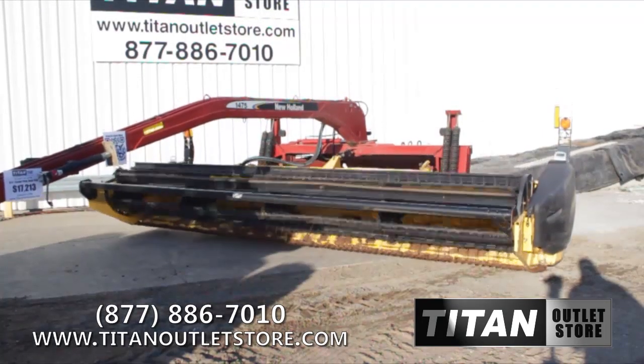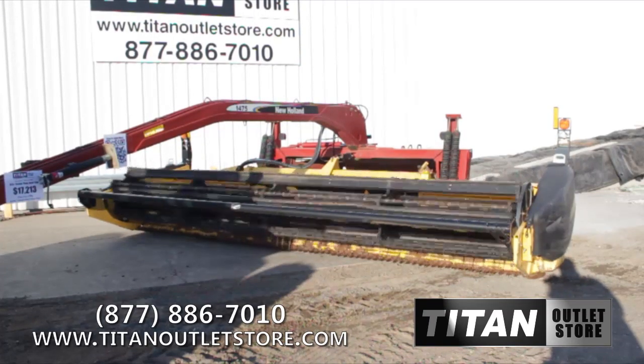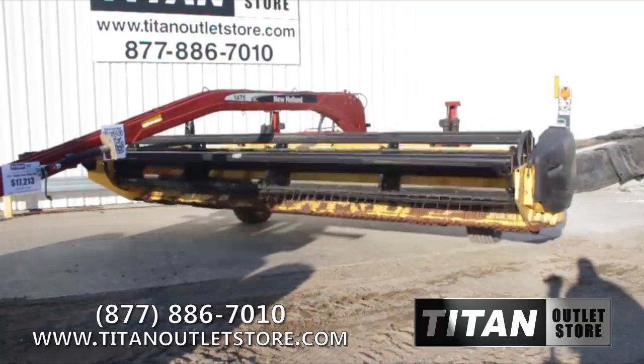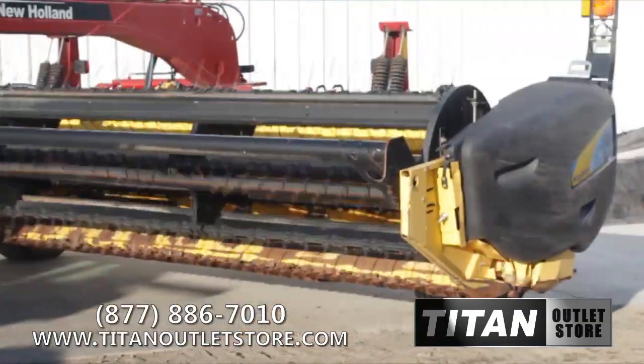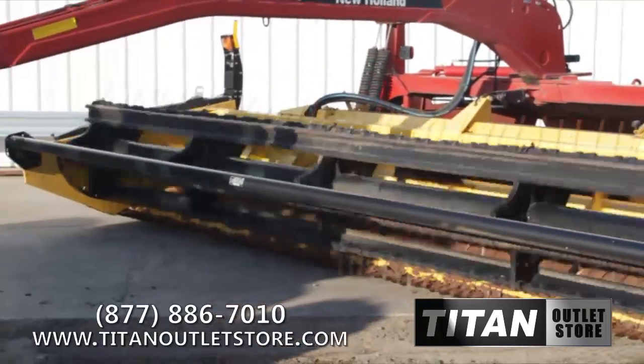This New Holland 1475 mower conditioner has an 18-foot span with central pivot. It is powered by a 1000 PTO. This New Holland 1475 has rubber rollers, sickle cutters, and a rock trap.